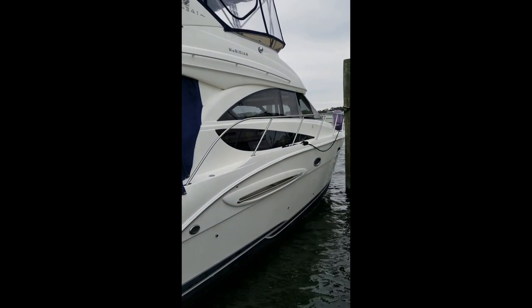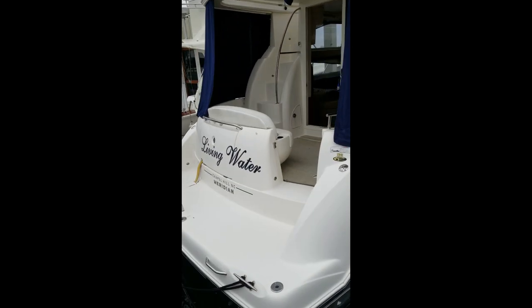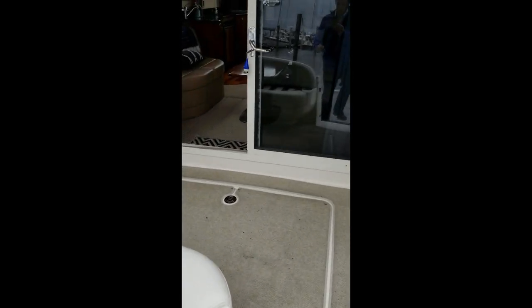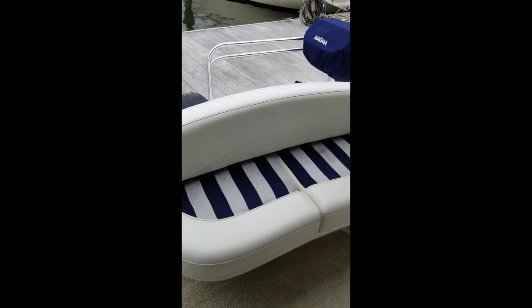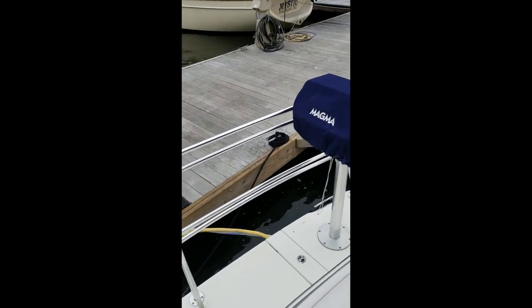Good morning, Andy Farmer, Marine Max Wrightsville Beach here. Just wanted to take a quick minute to show you Living Water — it is a 341 Meridian. Quick walk through here: got cockpit, molded stairs going up to the bridge, a small transom seat with storage below, nice Magma grill, and some custom-made railing for the swim platform on the back.